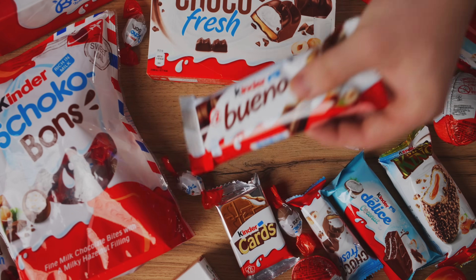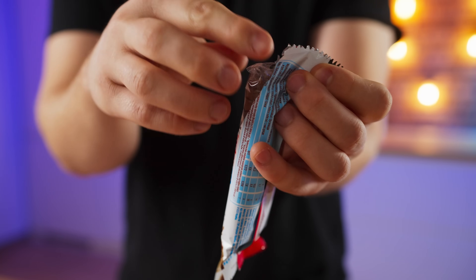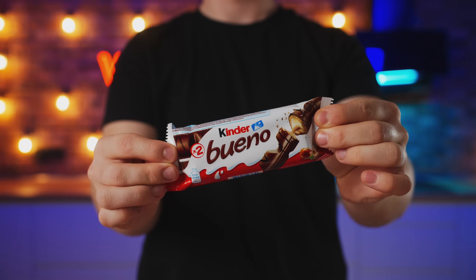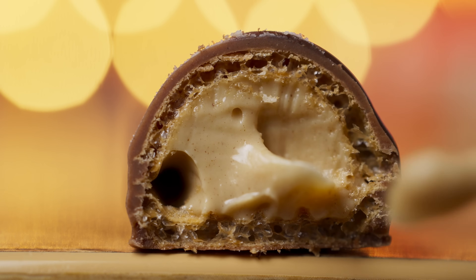The next one is the famous Kinder Bueno. This looks really good. Yeah, this is perfect — 10 out of 10. It consists of a layer of chocolate, a waffle layer, and a nut cream.